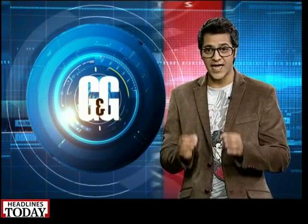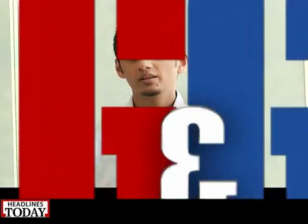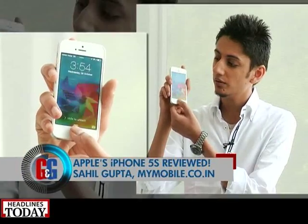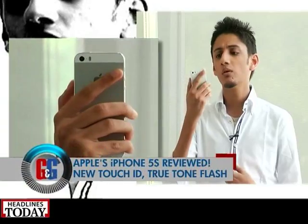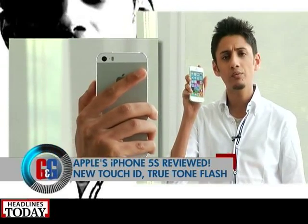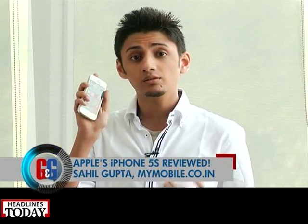Now it's time to give you a review of the all-new iPhone 5s. Sahil Gupta from MyMobile.co.in gets you a first and exclusive look. I have the new iPhone 5s — here it is. The new Touch ID feature — boom, my phone is unlocked. Apple is really doubling down on this feature with the iPhone 5s. The new True Tone flash is here as well. Design-wise it's more or less similar to the iPhone 5, but those are the basic new design elements. Performance-wise internally it has the new A7 chipset.